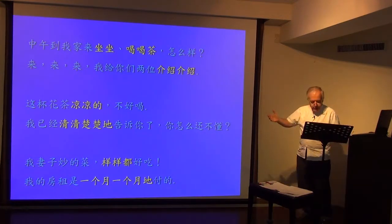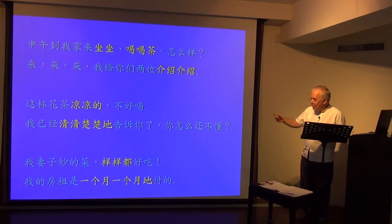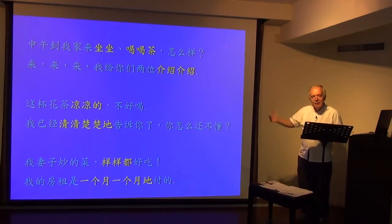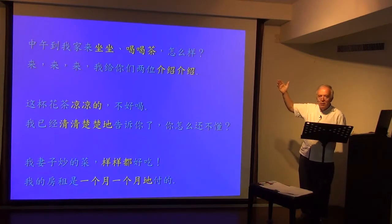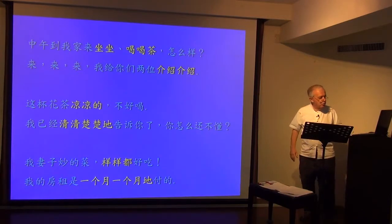But where it's a number plus measure and then possibly the noun plus 地, it means one at a time, one by one. 我的房租是一个月一个月付的 — my rent is paid by the month, one month at a time. So this is what happens when verbs, adjectives and measures are reduplicated.